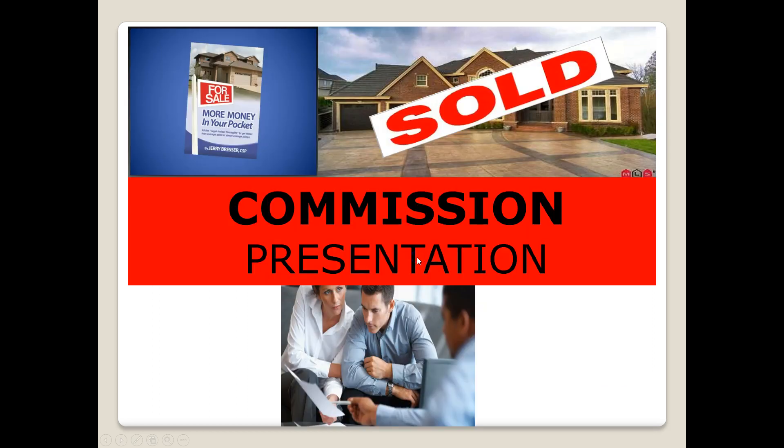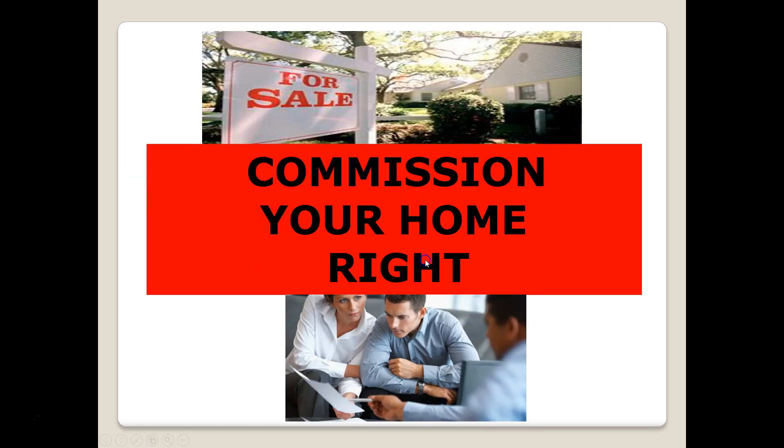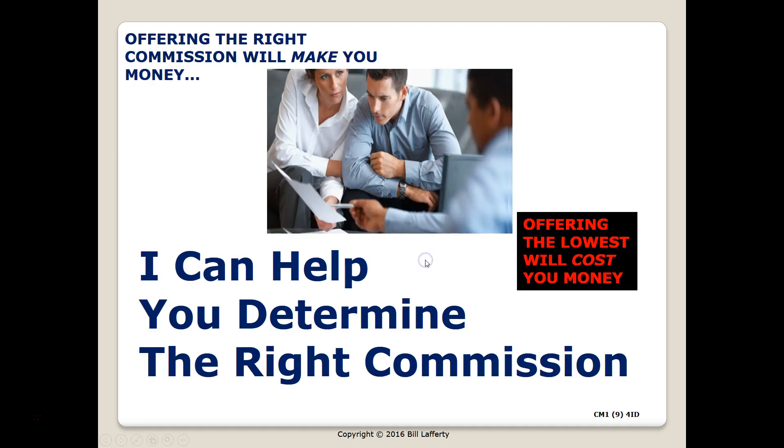After looking at this information, I also wanted to discuss a little bit about the right commission to pay, and I can help you determine that as well. I'll be sending you this video and the other file through email, and we can talk more about the pricing and commission today or after you review this video. Thank you, and be on the lookout for my call. Thanks.